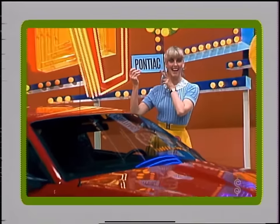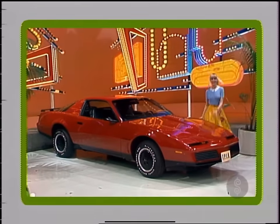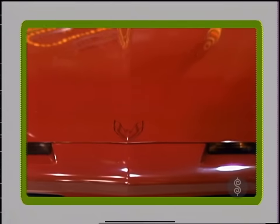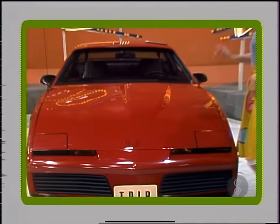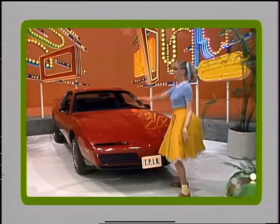The Pontiac Trans Am — an exciting overall balance of styling, comfort, handling, and acceleration — all combined with many impressive standard features for a total driving experience from Pontiac. Come to California Mission white leather tires and AM radio.